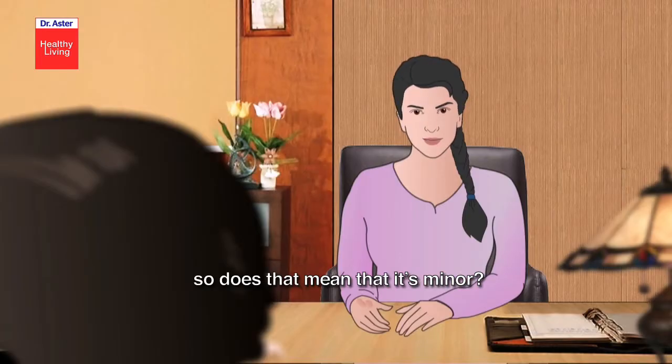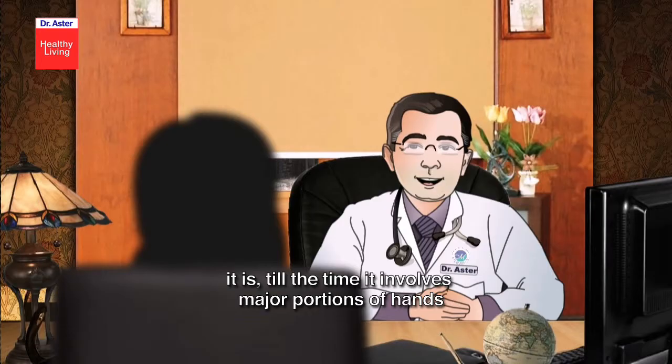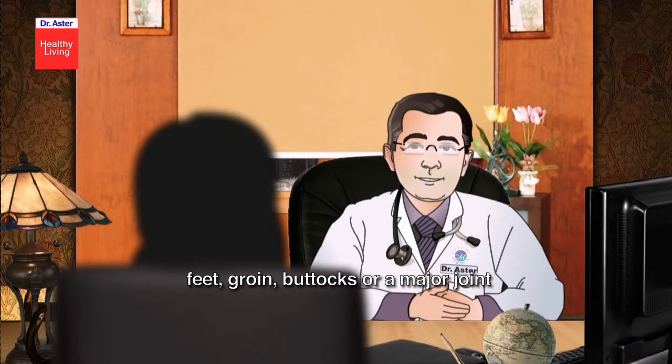Does it mean that it's minor? It is, till the time it involves major portions of hands, feet, groin, buttocks, or a major joint.